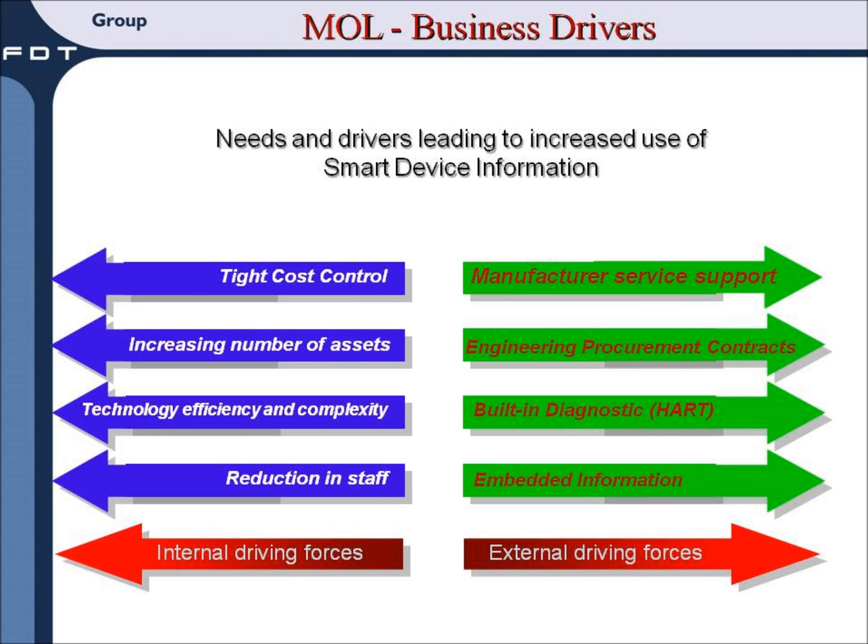Let's look at some bottom-line benefits as reported by MOL at the Danube Refinery in Hungary and by Dow Chemical in Deer Park, Texas. MOL sees these internal and external business drivers leading to the increased use of smart device information. Internal drivers include reduced staff and an increasing number of assets. External drivers include built-in device diagnostics and embedded intelligent information.